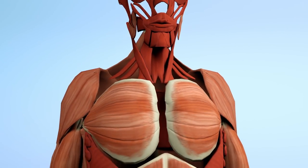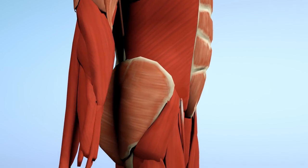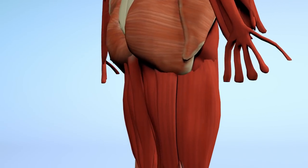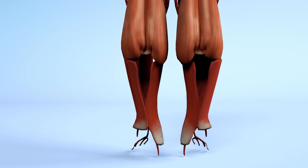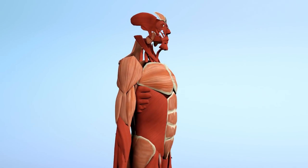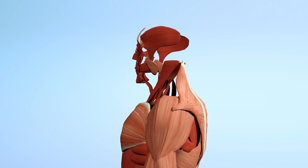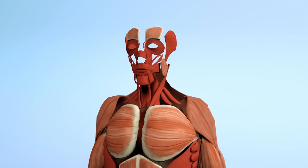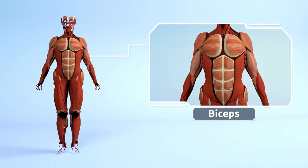Without breaking, muscles are elastic. They also protect our organs. Our muscular system together with our skeletal system make our locomotor system. Muscles connect to our bones with fibers called tendons. The connection of both systems, directed by the nervous system, allows us to move. We have more than 600 muscles throughout the whole body, like the biceps.